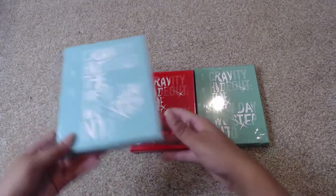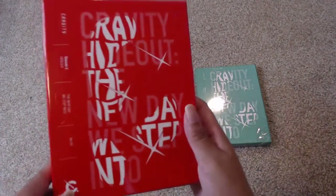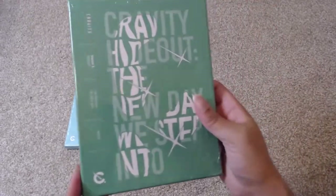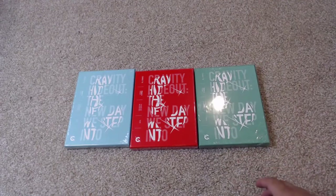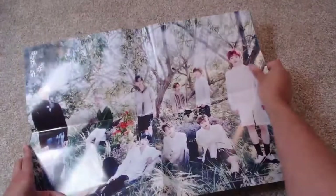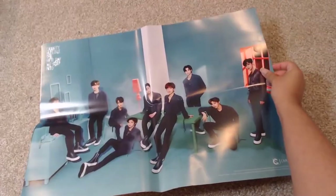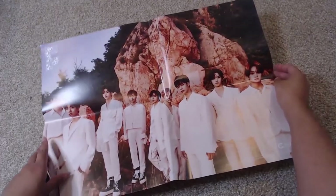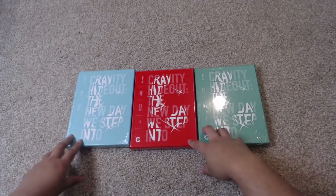There are three versions: version one, which is the blue version; version two, the red one; and version three, which is green. I'm very excited to get these. They arrived very quickly — I ordered from K-Town for you. They did come with the posters. Here is the first poster, here is the version one poster, and here is the version two poster. So those are the three posters.